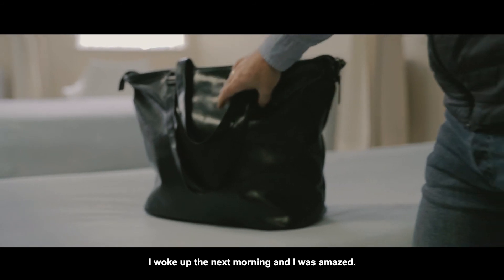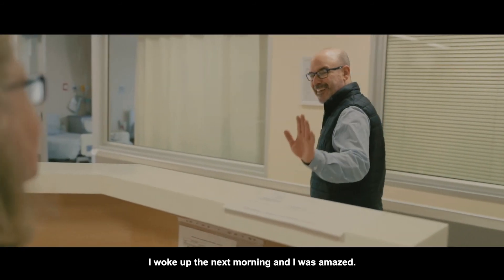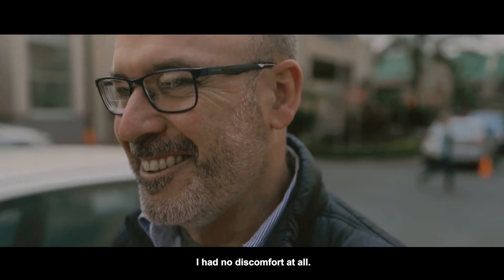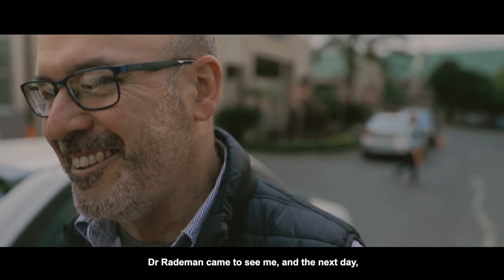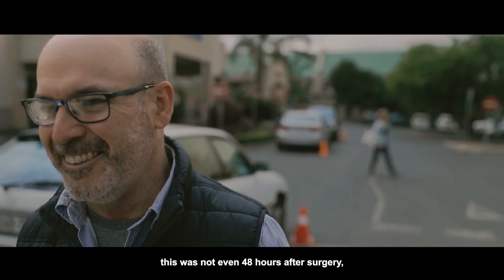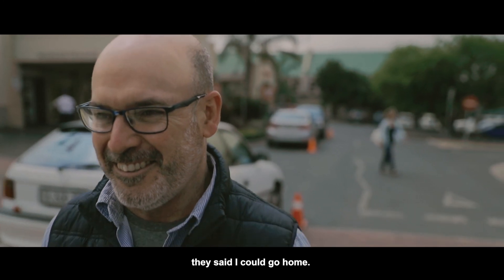I woke up the next morning and I was amazed. I felt great. I had no discomfort at all. Dr. Rademann came to see me, and the next day — this was not even 48 hours after surgery — they said I can go home.